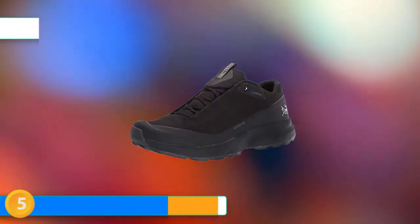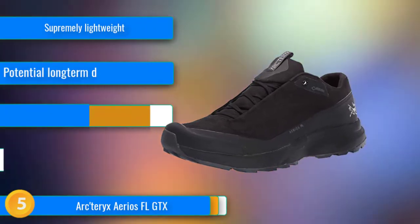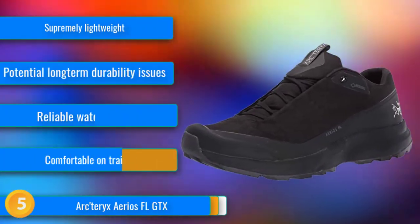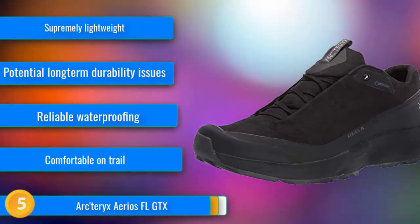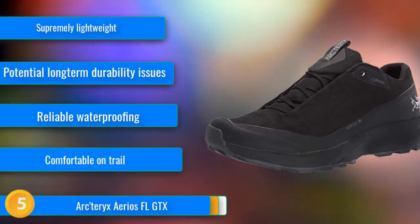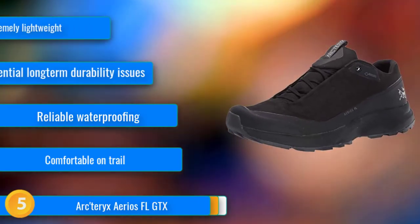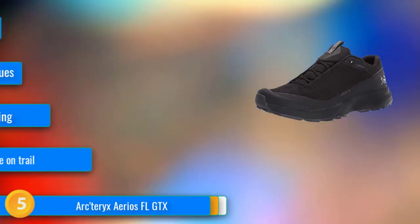At number 5, the Apterex Aeos FL GTX is unbelievably light — the lightest hiking shoes we have ever tested. Usually apprehensive about shoes that are too light, we were surprised that when we took these for a 19-mile hike in the Sierra Nevada, we came back without blisters, sore feet, or wet socks. The Gordex lining does a great job of keeping out unwanted water.